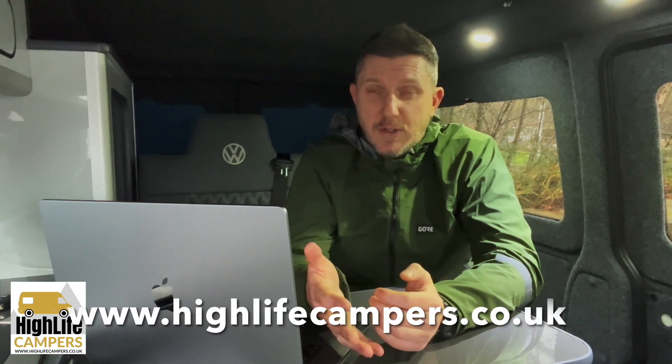There are so many variables and different boxes people want ticking, so it's sometimes worth having a few conversations with different conversion companies and looking around a few different camper vans to work out what you do and don't want. We've got two conversion slots available in February — January is completely filled up with two customer conversions and two of our own vans in the workshop. If you'd like a conversion next month, now is the time to speak to us — just comment below this video or go to our website and contact us.